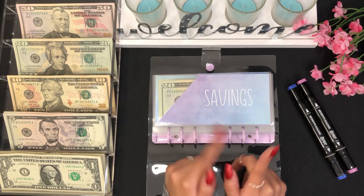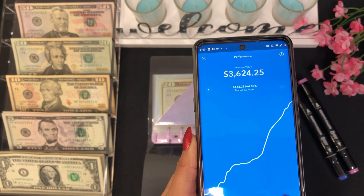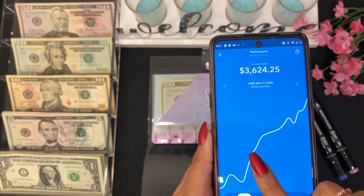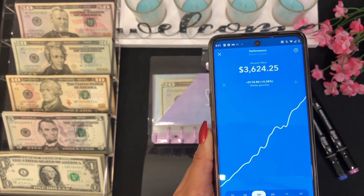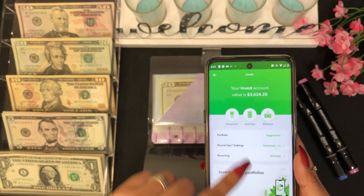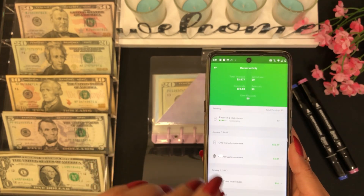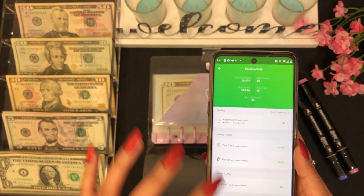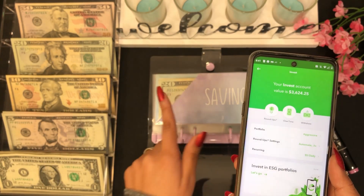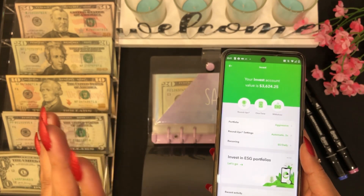Let me show you my Acorns portfolio really quick. For the day we went down $11.60. For the month we gained $40.64, for three months we gained $118.80, and the all-time high is $142.25. I've invested $3,477 so far, so I still have some money to add until I reach $3,500. This money is from my savings and I'll be transferring money into this account as well. I want to update you guys on Tuesdays and Fridays.